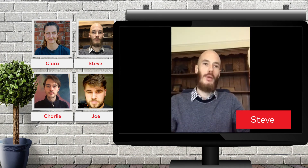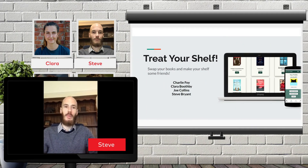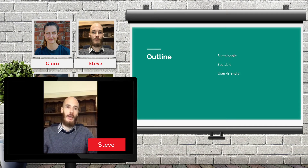Hello and welcome to our app, Treat Your Shelf, created by Charlie, Clara, Joe and me, Steve. We love paperbacks, people and the planet, so we wanted to create an app that promotes social interaction, reading and reusing, strengthening local communities and protecting natural resources in the process.